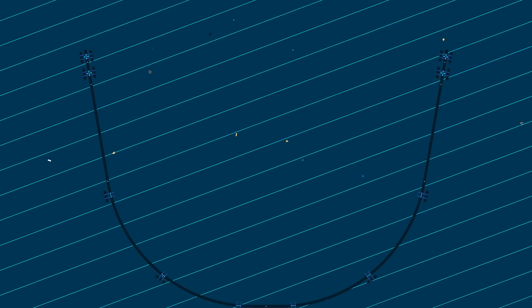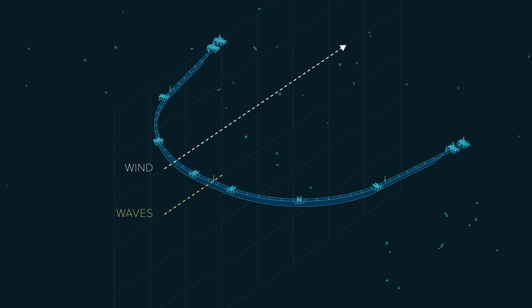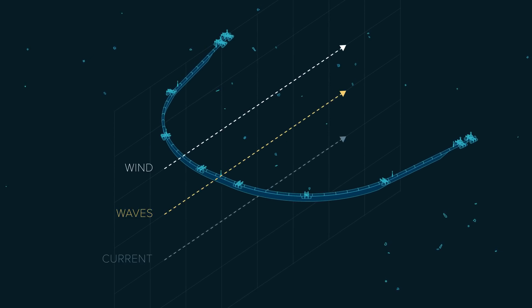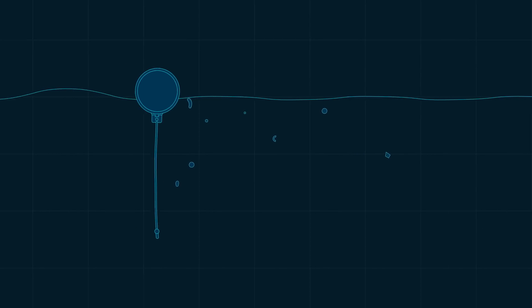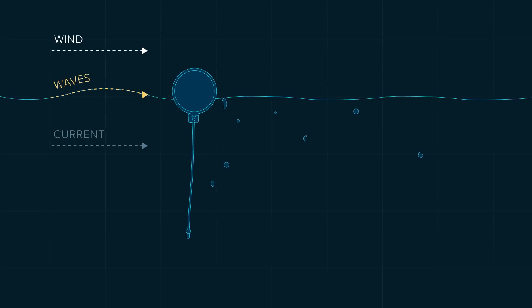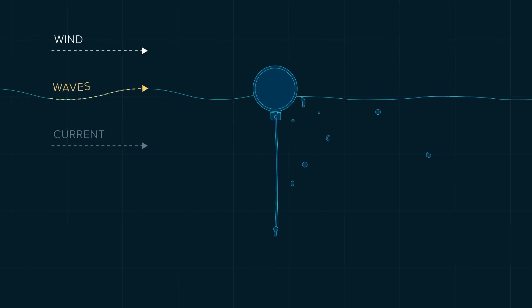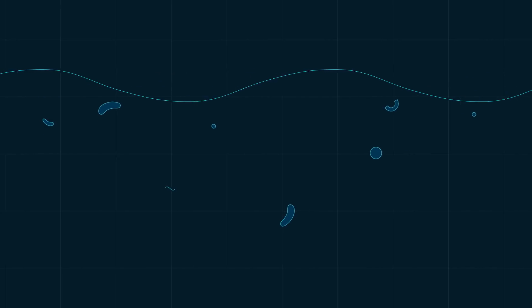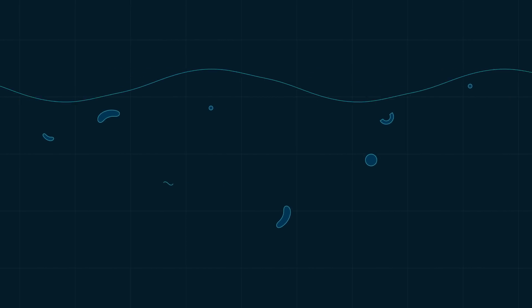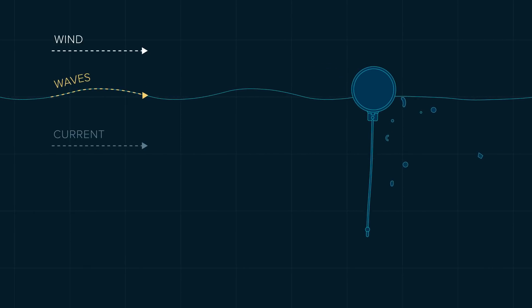Here is how the system catches plastic. The system takes advantage of three natural oceanic forces – winds, waves, and currents. Both the plastic and system are being carried by the current. However, wind and waves propel the system only, as the floater partly sticks above the surface, while plastic is primarily just beneath it. The system thus moves faster than the plastic, allowing the plastic to be captured.